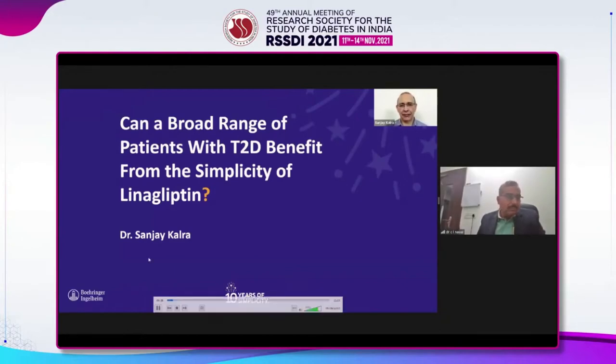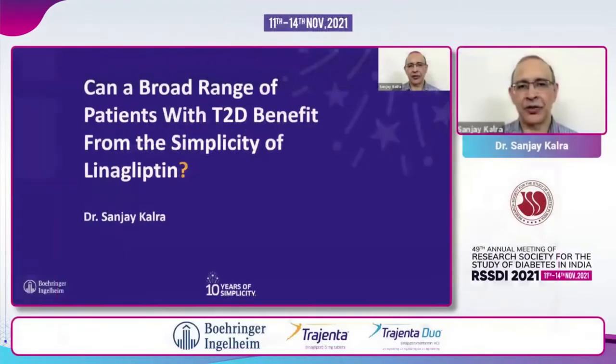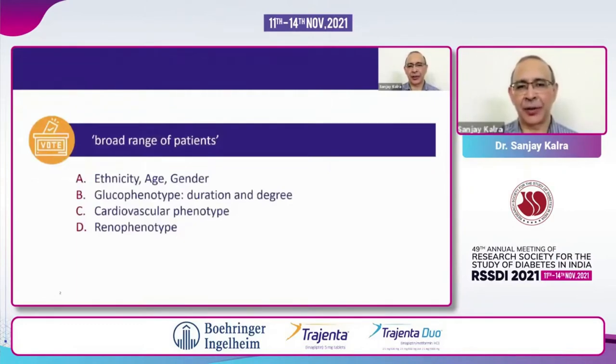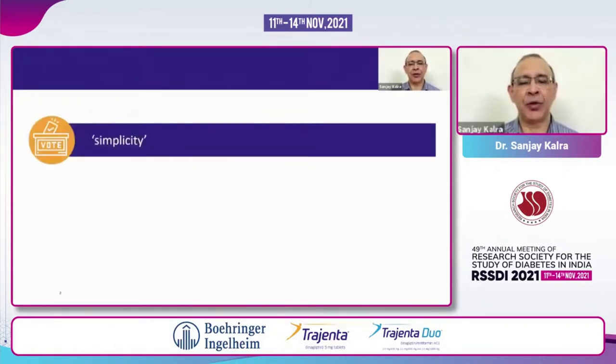What does this topic say to us? Broad range and simplicity. Let's try to define these. A broad range of patients for me means that I should be able to use a particular drug irrespective of the ethnicity, age, or gender of my patient. I should be able to prescribe the drug irrespective of the glucophenotype of the patient — that means the duration and degree of hyperglycemia. I should also be able to use this drug irrespective of what cardiovascular phenotype or renal phenotype or renal status they have. And simplicity for me is even more simple.